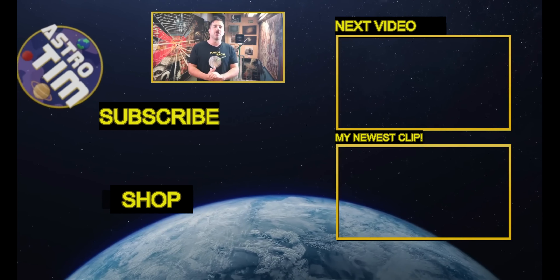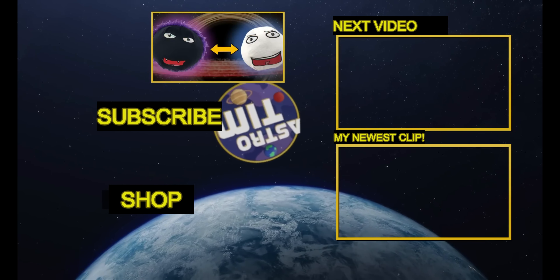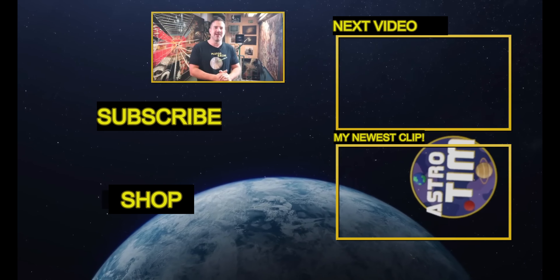Be sure to check out the related video — it's also very exciting. If you want to support my work, please visit the shop and get the new plush black hole that can become a white hole. Otherwise, see you in the next video — have a good time, folks!